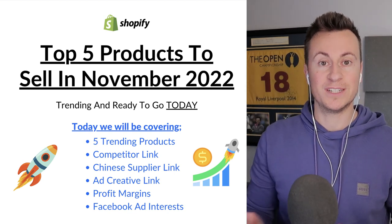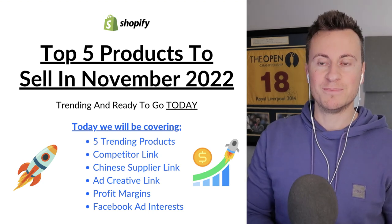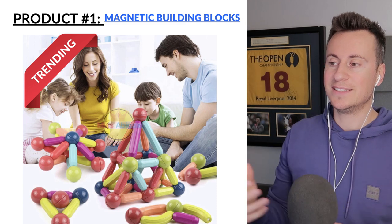Last but not least, I'll be going over my recommended Facebook ad interests for each of these products. So with that being said, let's jump straight into product number one.